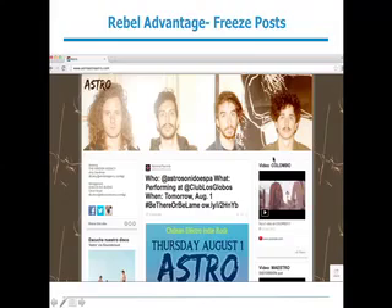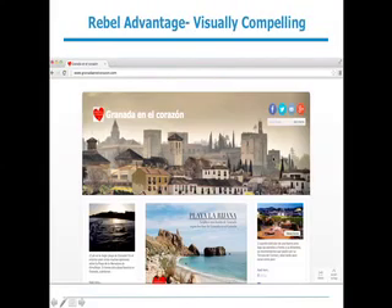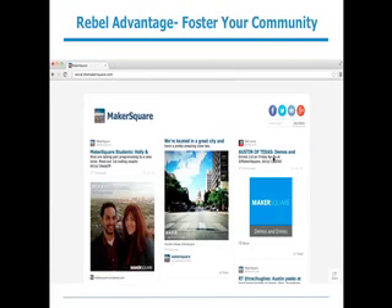If you're not a band but a blogger, here's an example of a travel blogger about Granada, a city in Spain. It's a great example of the visual advantage you get by building on Rebel Mouse. You're able to bring in your Facebook, Twitter, Instagram, and Flickr images and have a visually compelling site with just a few clicks — no dev time required. All running on your own domain name, in this case GranadaEnElCorazon.com.